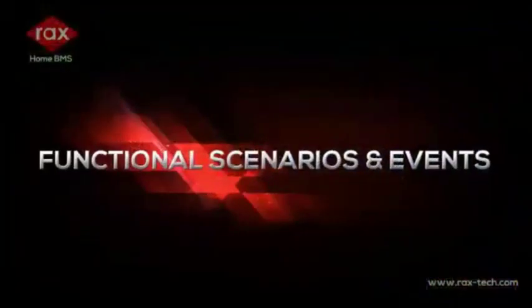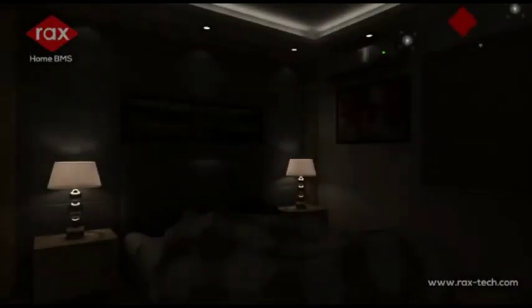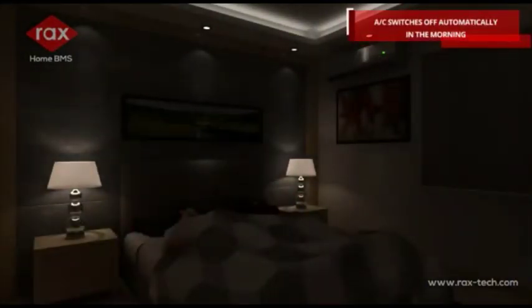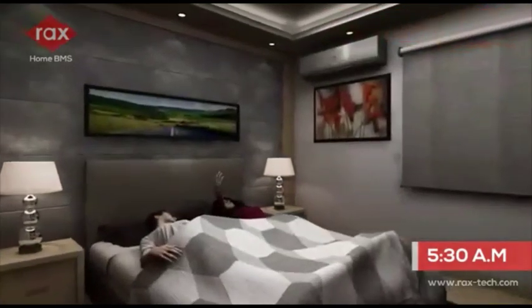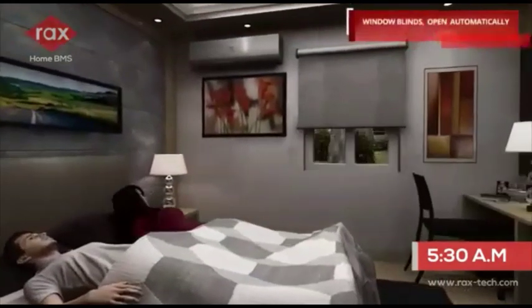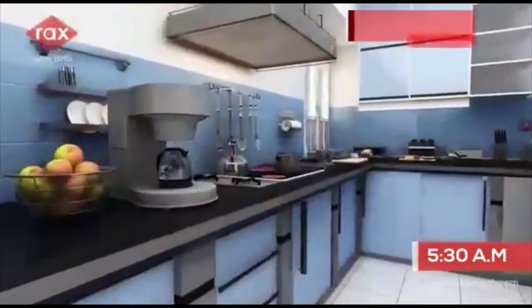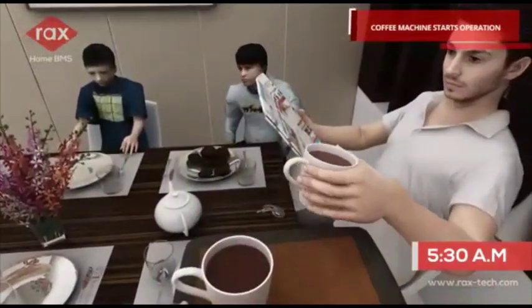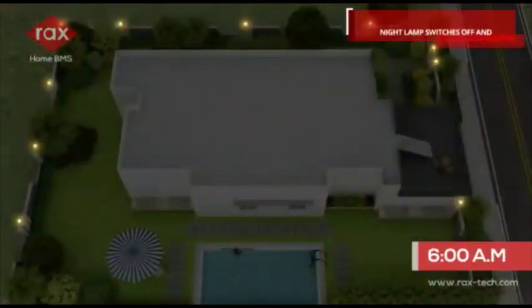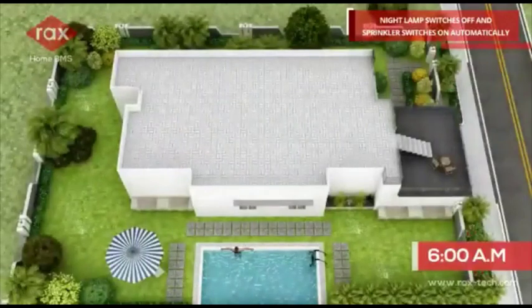Functional scenarios and events: AC switches off automatically in the morning. Window blinds open automatically, and the coffee machine starts operation. In the morning, the night lamp switches off and the sprinkler switches on automatically.